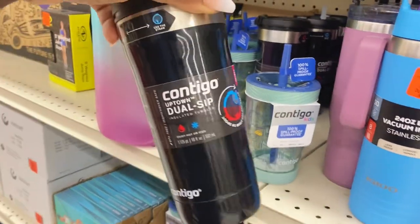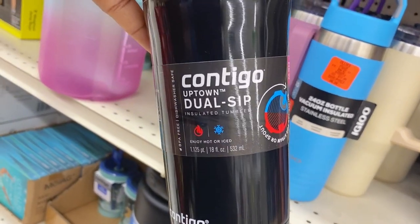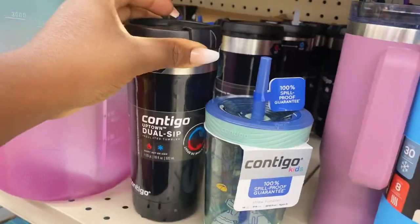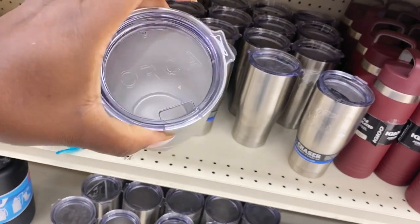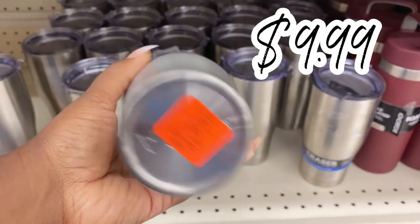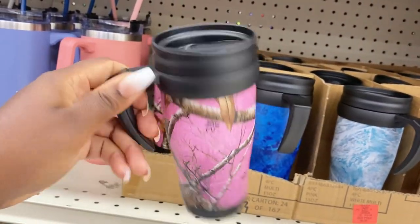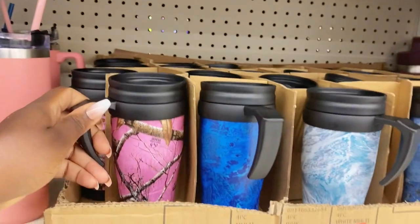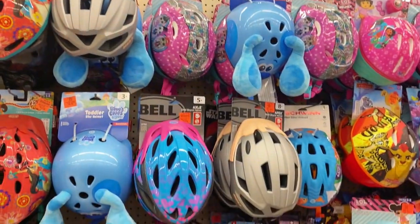Here's one with a dual sip — you can use a straw or sip directly out of it. This is called the Uptown Cup and it's only $6.99. Down below they have the Orca stainless steel cooler cups with a sip hole for $9.99. And if you're looking for a regular plastic mug with a handle and a closure spout, they have those for $6.99 with nice hunting designs on each one — rockstar finds!